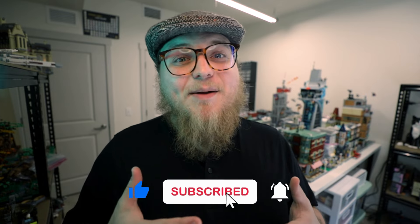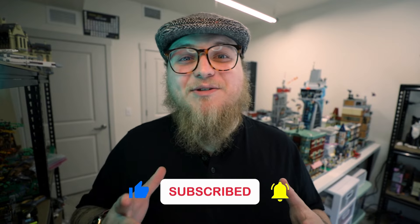Before we dive in, if you could take a second to please like this video and subscribe to the channel. Over half of you watching my videos aren't subscribed, so I'd really appreciate it if you joined my community and joined my LEGO city journey.